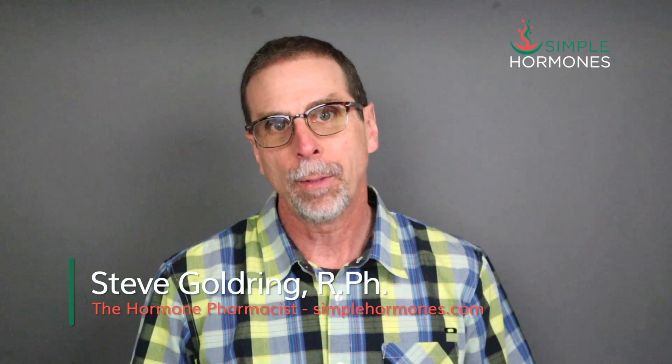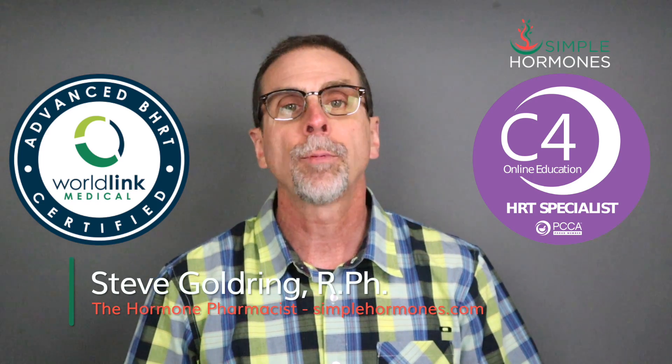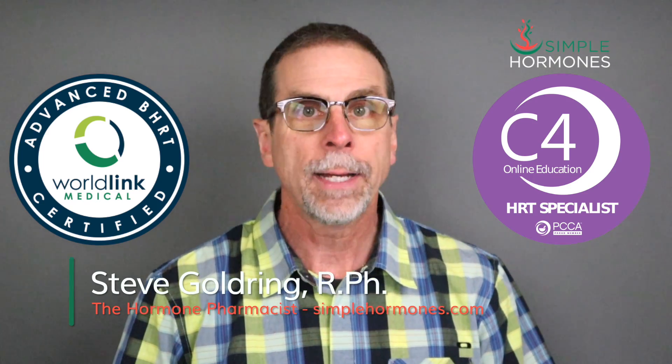I'm Steve Goldring from simplehormones.com. I've earned multiple certifications about hormone replacement therapy. Hundreds of hormone doctors all over the US, Canada, even the UK, trust me to teach their patients about hormones.